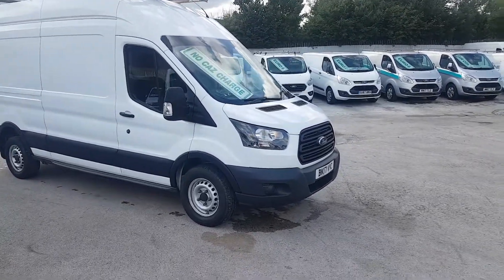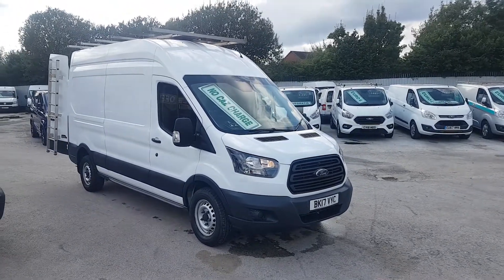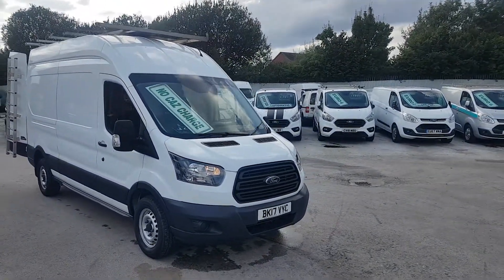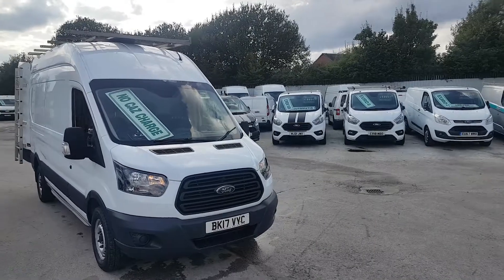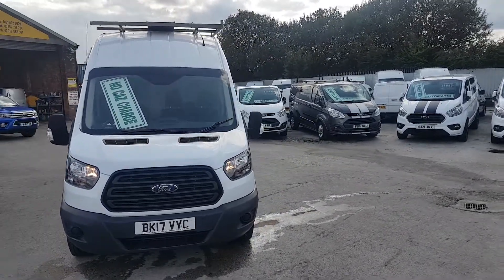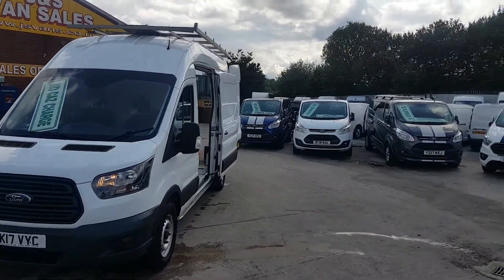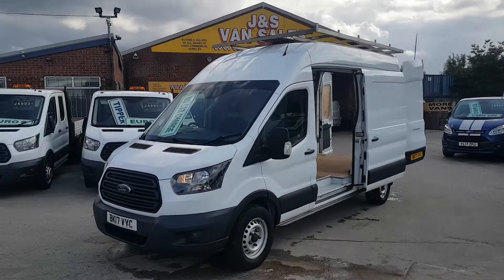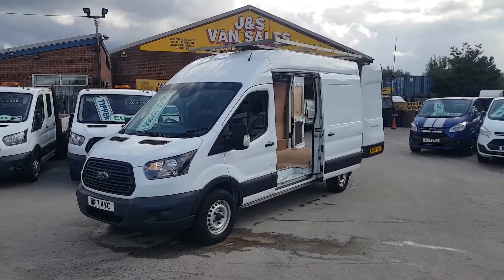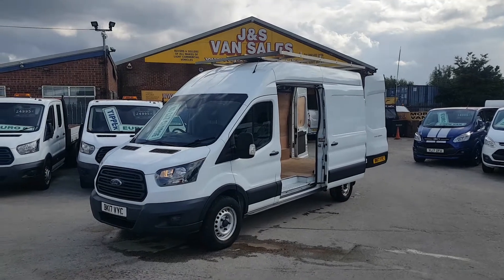Welcome to JNS Commercial Van Sales Limited. This one is the Ford Transit T350, 130 brake horsepower, long wheelbase, high roof, diesel panel van, 2017. One owner, 93,000 miles, Euro 6 engine, full service history, spare key, roof rack fitted, and a ladder down the back door.